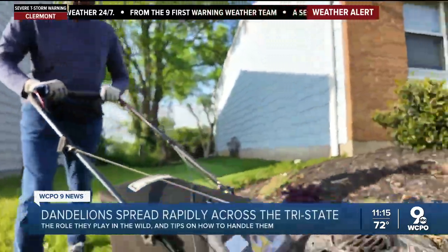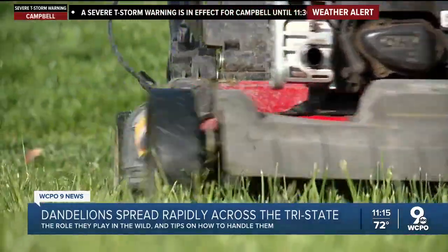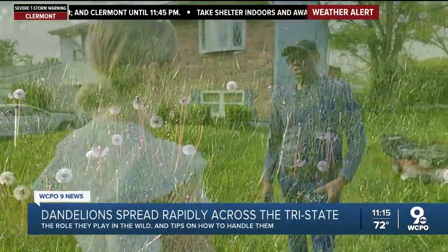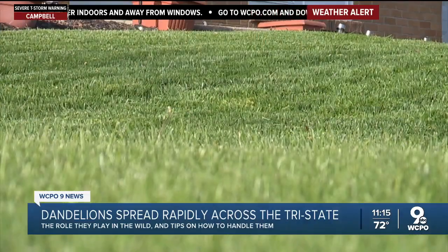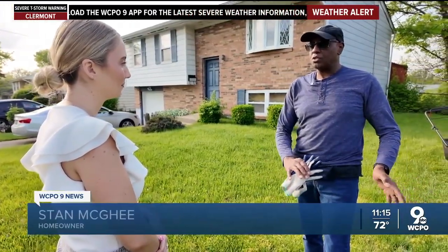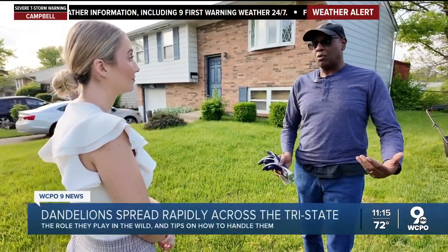Stan McGee used to work in lawn care services, but this year he's mowing his own lawn much more frequently than usual because of an increase in dandelions. There's been a lot more dandelions this year and they're traveling from yard to yard. He does use a treatment program that helps to control them, but he's still been getting more than he normally does.